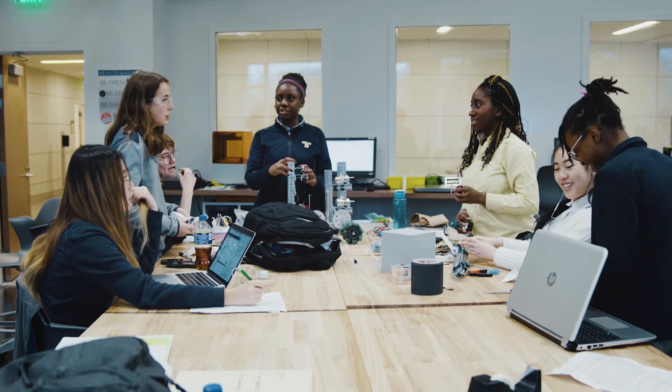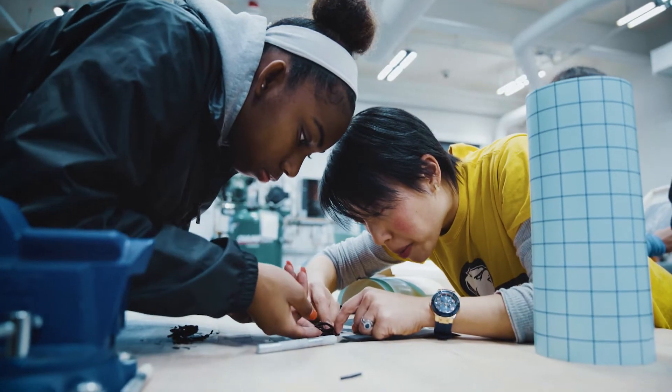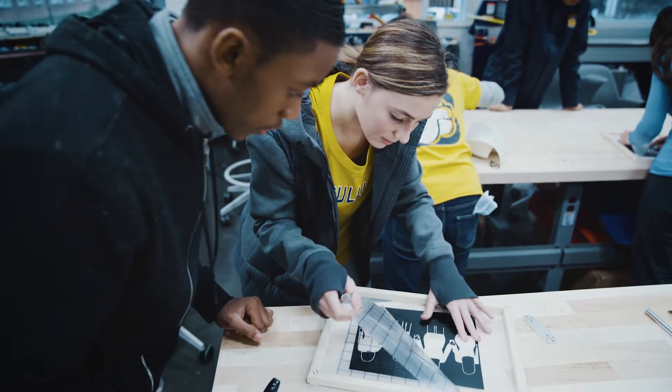Part of my goal is to have teachers and students see this space as more of a library than a science lab, so that it's a resource that's available to everybody.